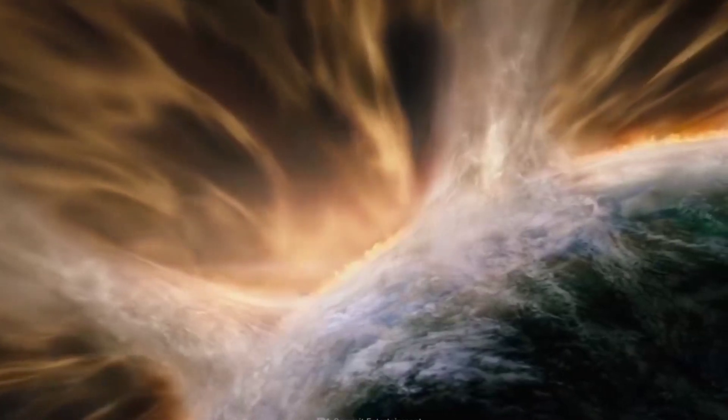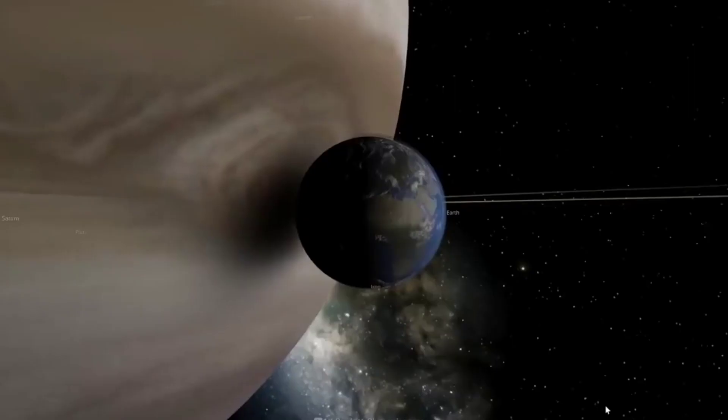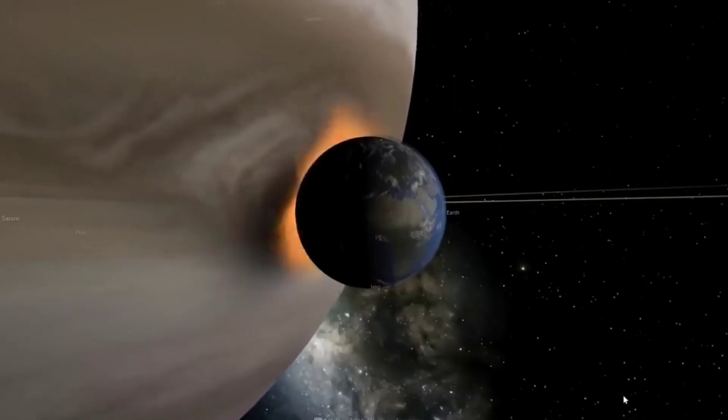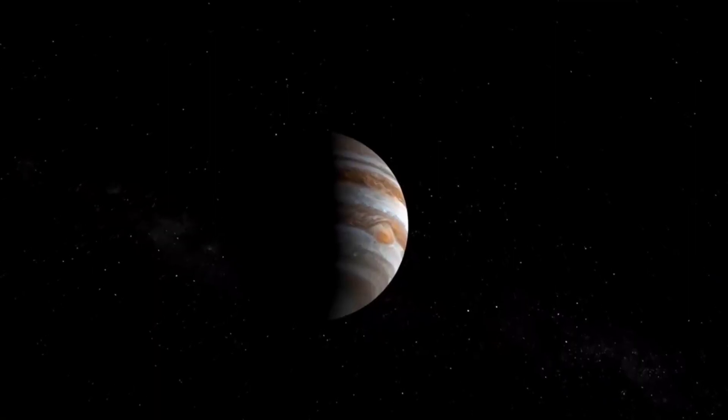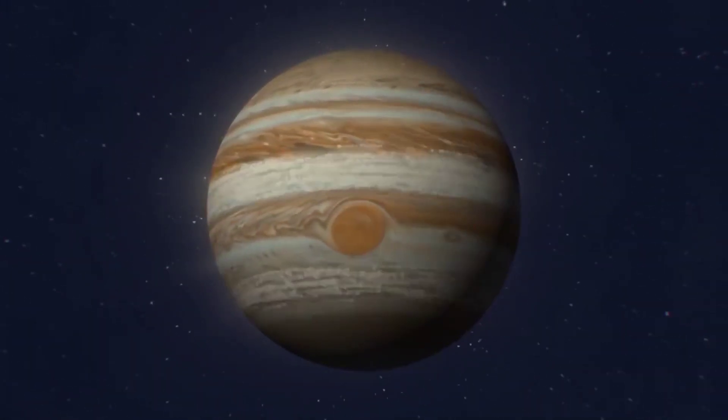NASA refers to Jupiter as the king of our solar system, and for good reason. The gas giant has a lot of secrets to uncover, which we'll learn as more studies are conducted. That's all for this video. Hope you enjoyed watching. Thanks for watching.